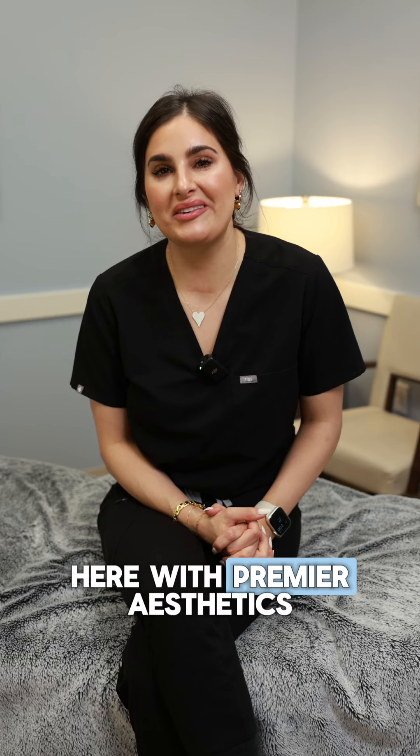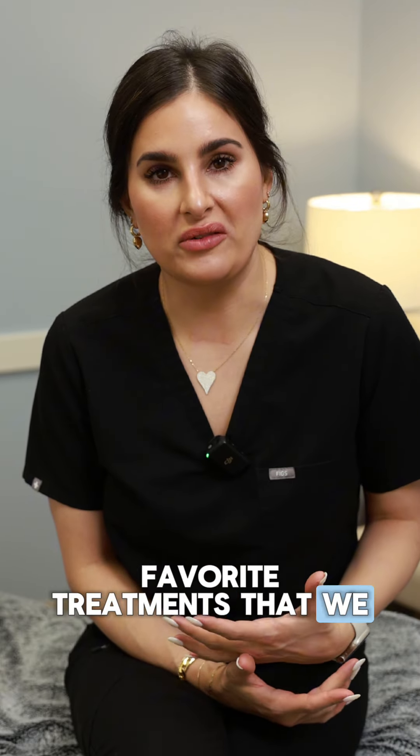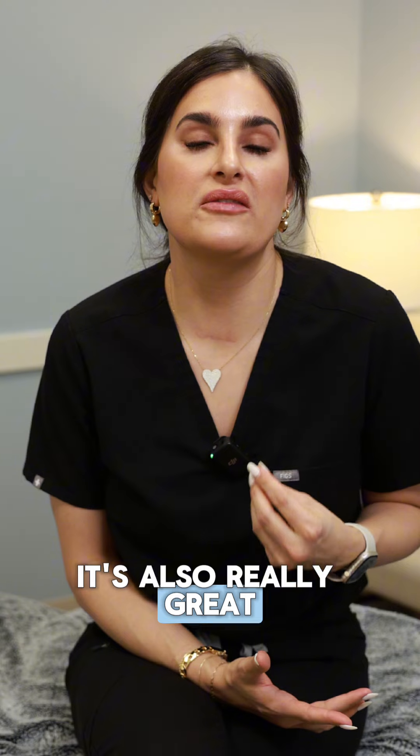Hey guys, it's Brittany here with Premier Aesthetics. I wanted to talk to you a little bit about LaseMD today. LaseMD is actually one of my favorite treatments that we offer here at Premier. It is fantastic for fine lines and wrinkles. It's great for tone, for texture, but it's also really great for pigmentation.